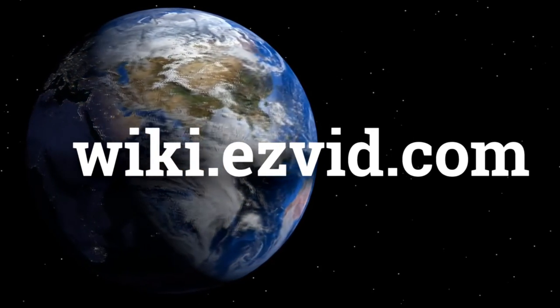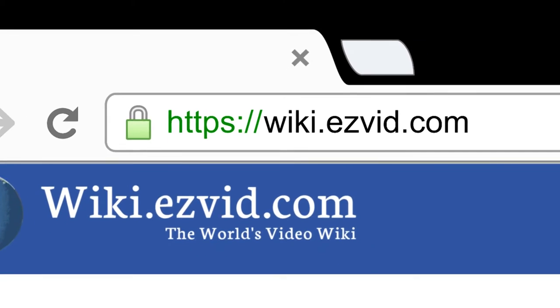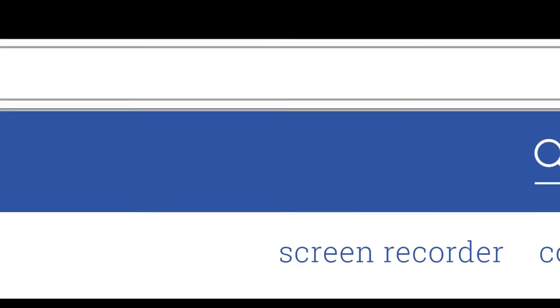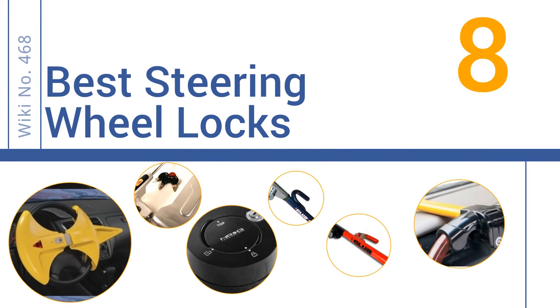wiki.easyvid.com. Search EasyVid Wiki before you decide. EasyVid presents the 8 best steering wheel locks. Let's get started with the list.